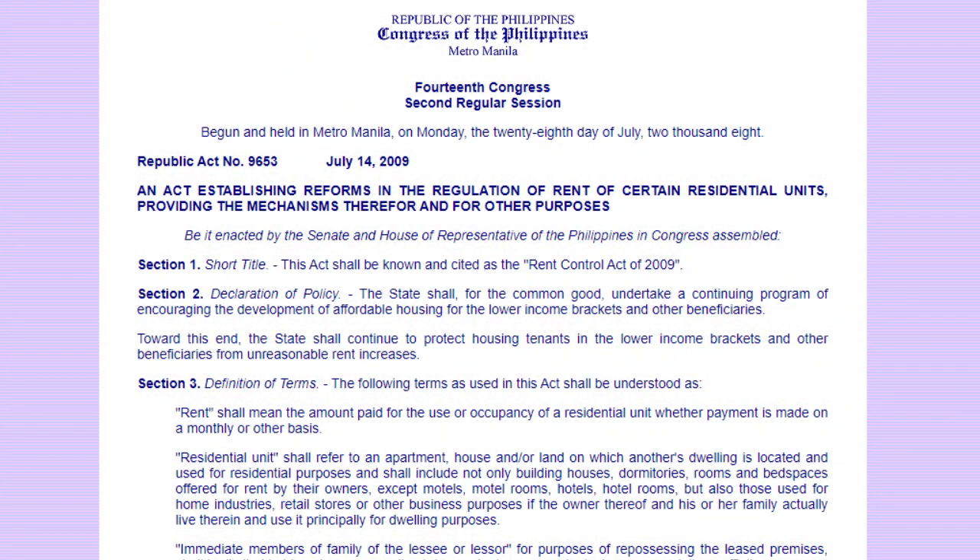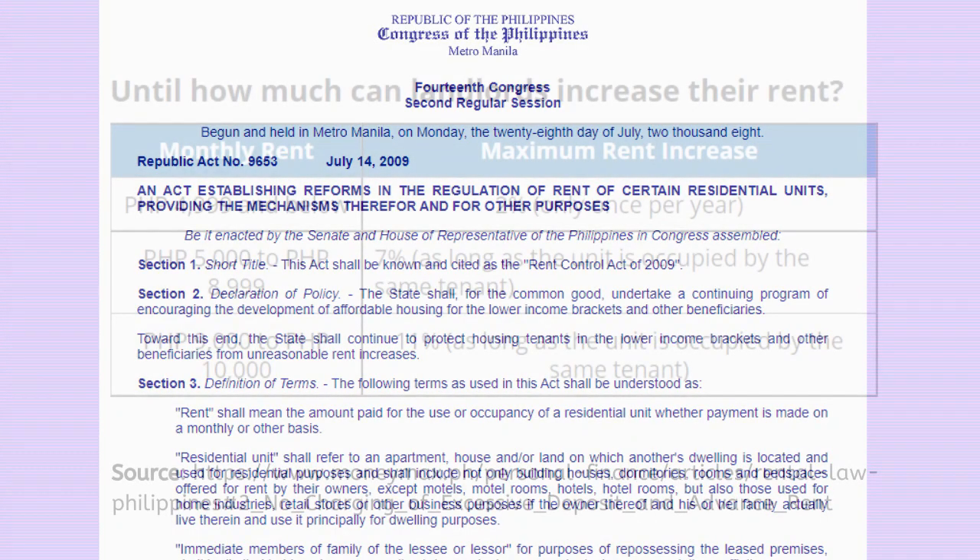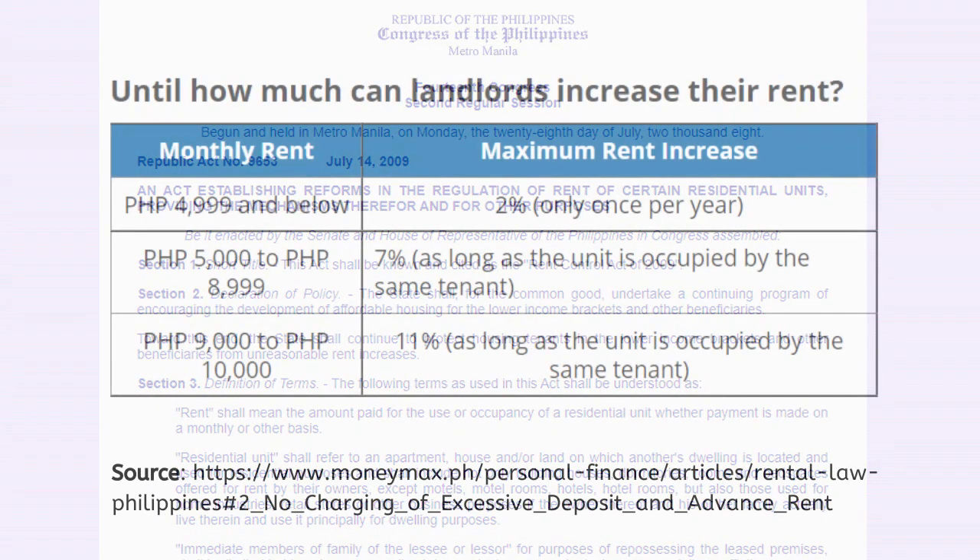There is a limitation on how much landlords can increase the rent, which will depend on the total price of your accommodation. For example, if a tenant's rental price is less than 5,000 pesos, the landlord can only increase the rent by 2% once a year. The current maximum percentage increase is 11%, but this again depends on the cost of the property.